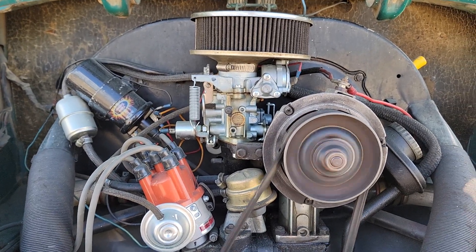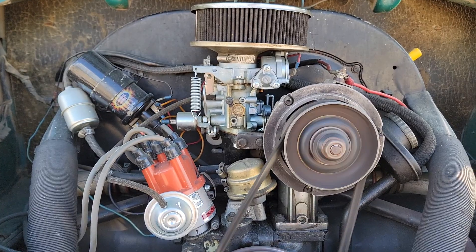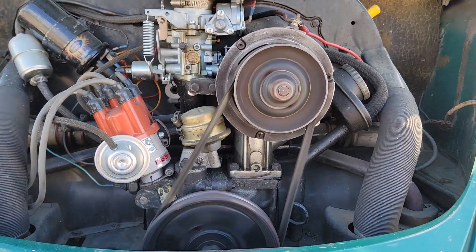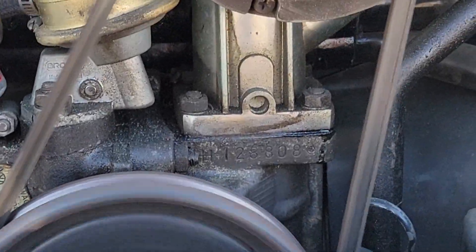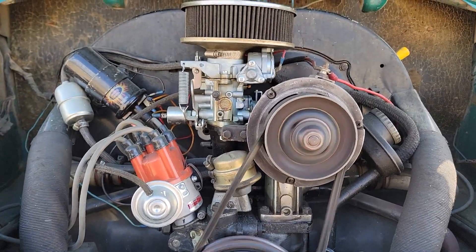Distributor, carburetor's all tuned up. Aftermarket coil. These cars just run forever.